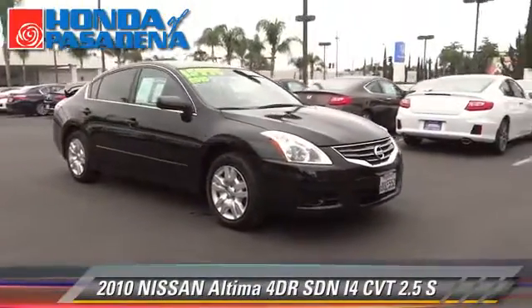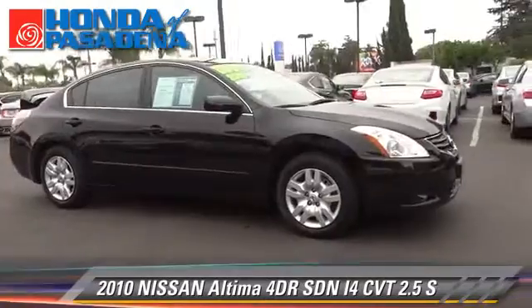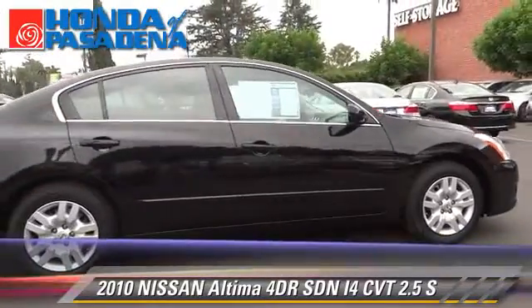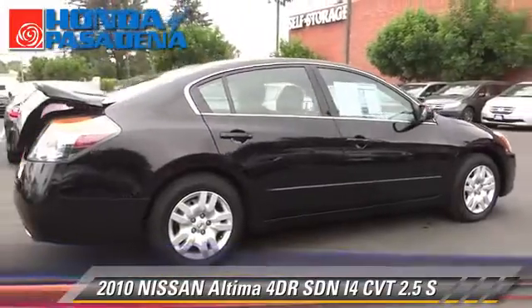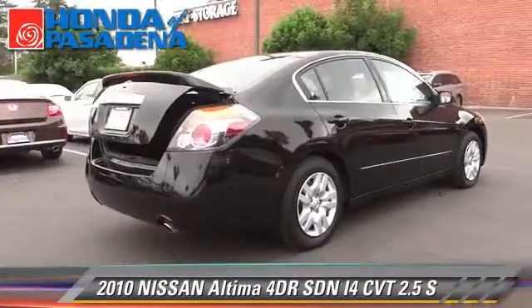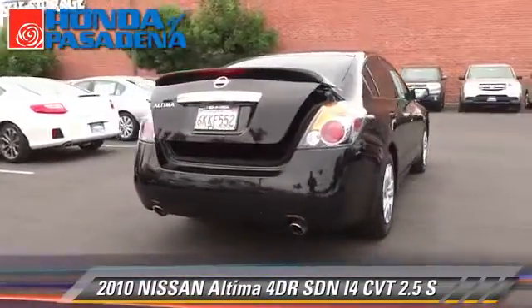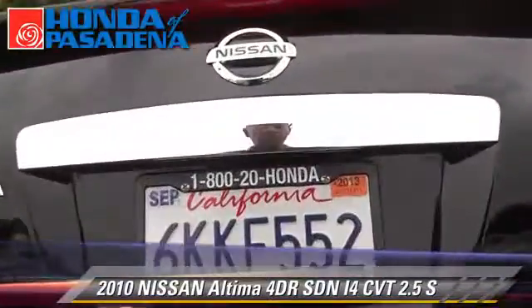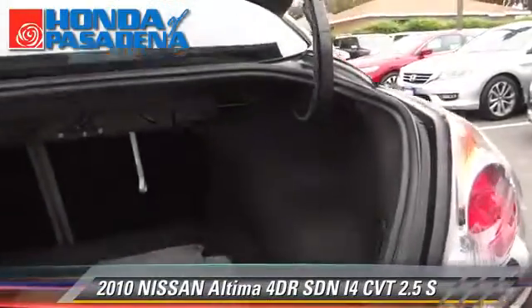The 2010 Nissan Altima 2.5 S with an automatic transmission. This front wheel drive sedan with fewer than 30,000 miles on the odometer is well equipped. This Nissan features front wheel drive, power windows, and powered door locks.